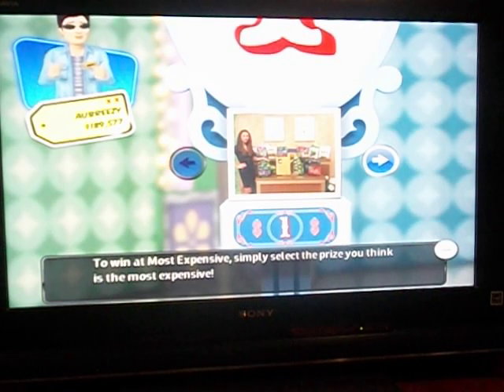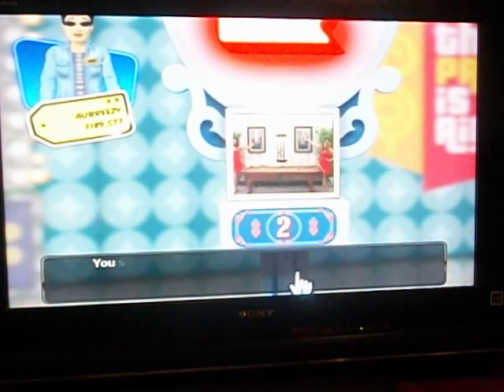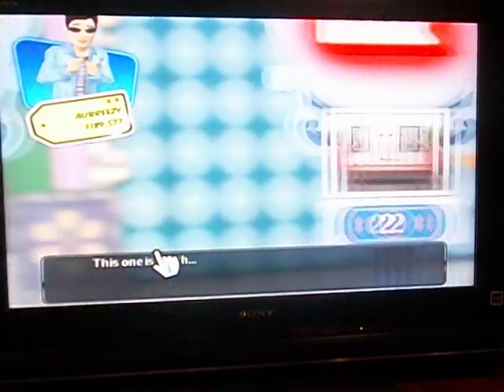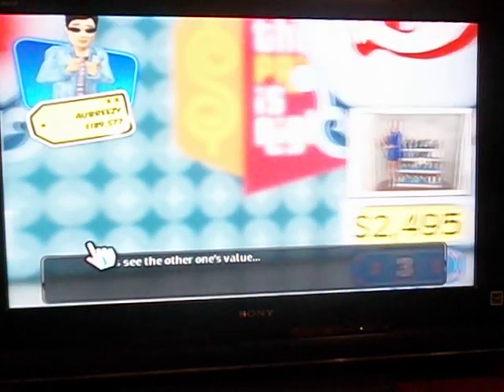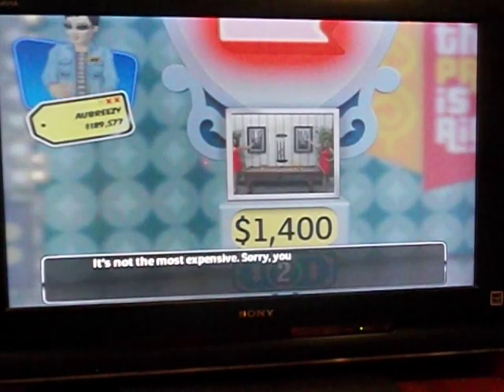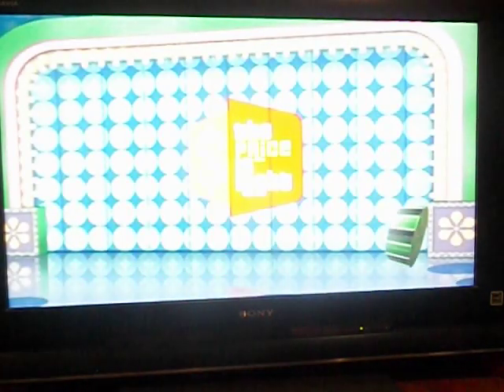Oh! Where's the sensor bar? Can't find it. Ugh! Dang it! I can't aim the sensor. Hold on. You selected this item. Sorry about that. I'll... you watch... it's not the most expensive. Sorry! You lose!